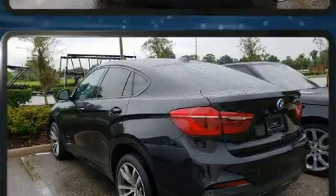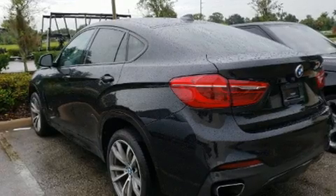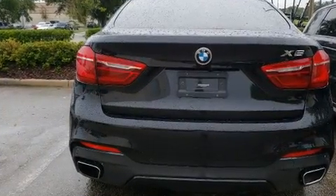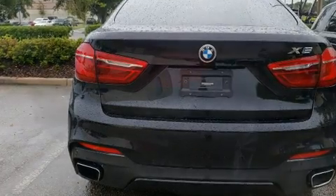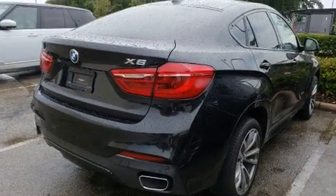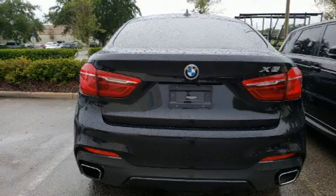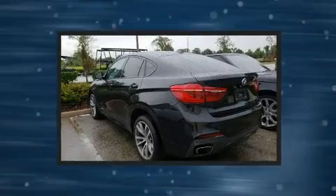BMW made sure to keep road handling and sportiness at the top of its priority list. Smooth gear shifts are achieved thanks to the three-liter six-cylinder engine, providing a spirited yet composed ride and drive. A turbocharger is also included as an economical means of increasing performance.